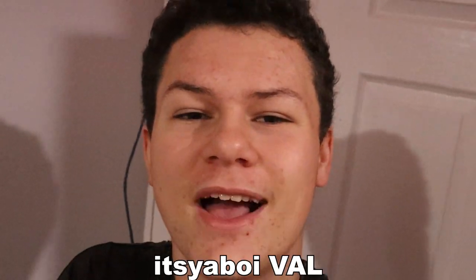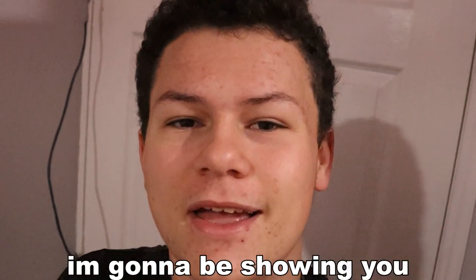Yo, what's going on everyone, welcome back to the new YouTube, it's your boy Val, and today I'm going to be showing you my June 2023 setup tour.